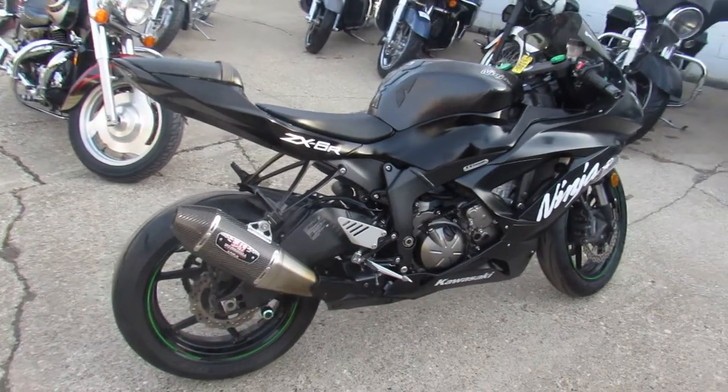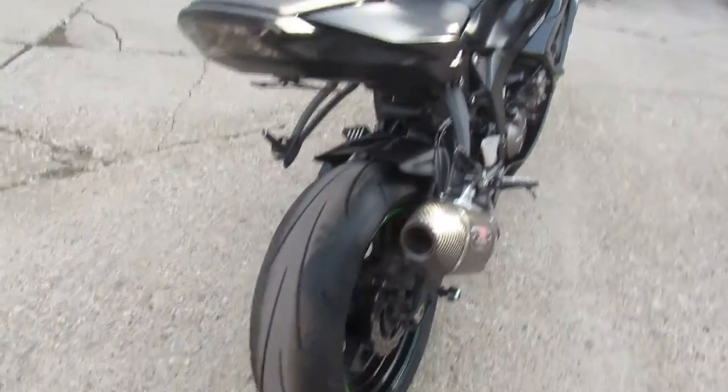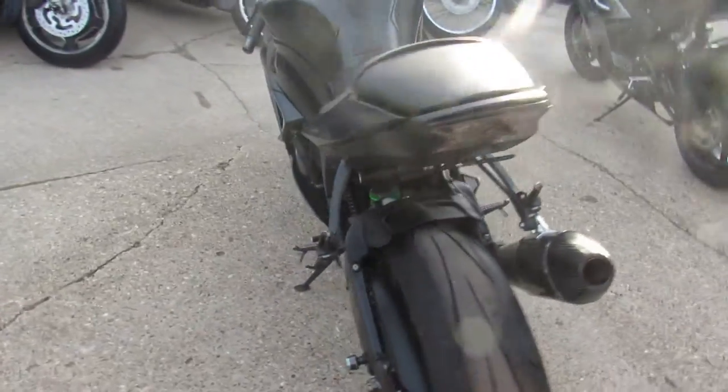Hey guys, it's Approval Powersports doing some videos on the last load of bikes we just got in. They've been through service, they've been inspected, certified. All these bikes we're doing videos on are ready to roll.